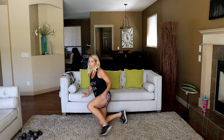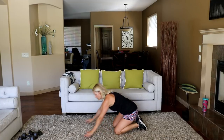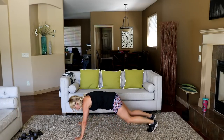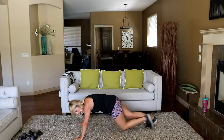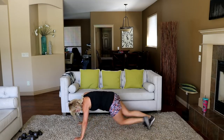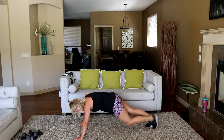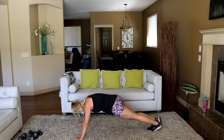Down we go — knee cross, knee straight, knee out. In four, three, two, let's go. This is good on the abs and shoulders too. Almost there.